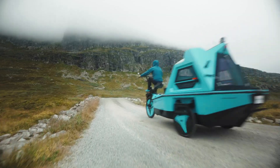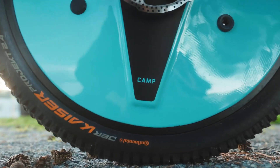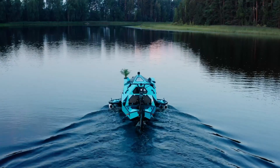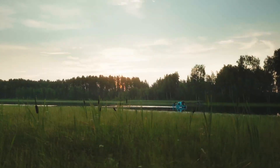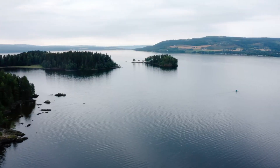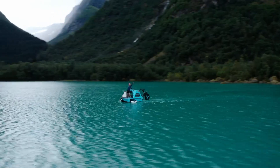With the Z Triton, adventurers can embrace nature, discover hidden islands, and create unforgettable memories, whether traveling solo, as a couple, or with family. Priced at $19,999, this versatile trike redefines adventure as a lifestyle.